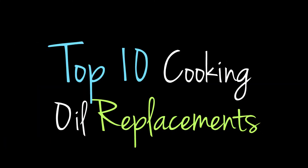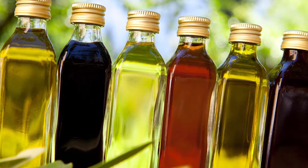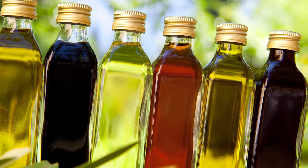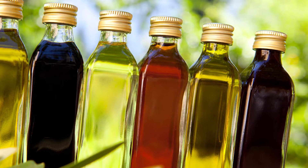Hey guys, David here. Today I'll be going over the top 10 cooking oil replacements. First off, you may ask why should you replace cooking oil? It's been proven that refined fats lead to atherosclerosis, so it's best to get rid of all your cooking oils — your olive oil, coconut oil, all that stuff — unless you want a heart attack.